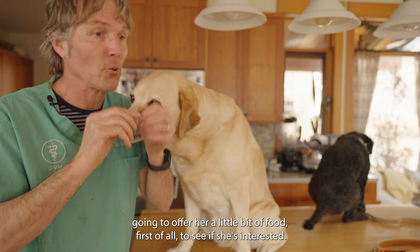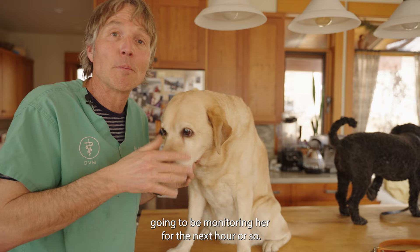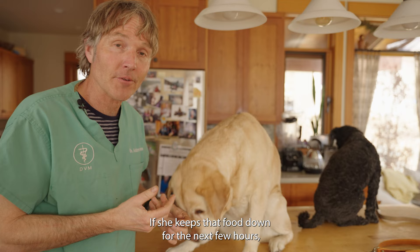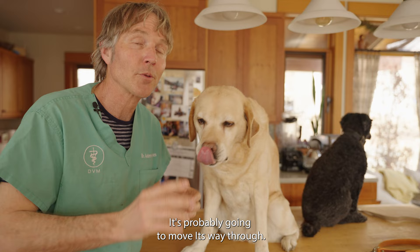After all that, I'm going to offer her a little bit of food to see if she's interested — she seems to be, a good sign making it less likely she's got an obstruction. I'm going to monitor her for the next hour or so. If she keeps that food down for the next few hours, it's very unlikely she's got an obstruction. If your dog has all those clinical signs, likely you're not dealing with a serious obstruction and it's probably going to move its way through. But there are three things you can consider giving to speed this up.